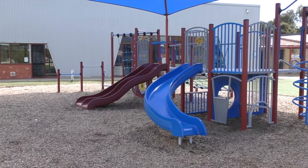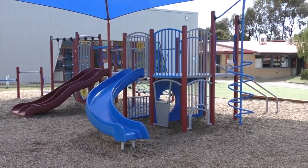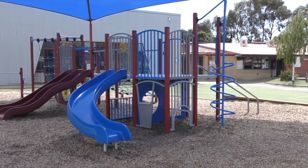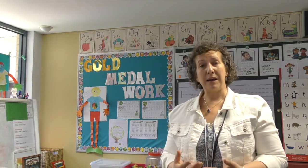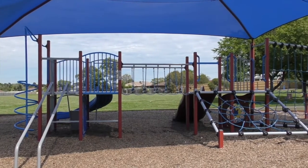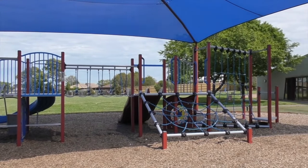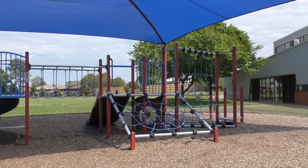Our preps have a prep-specific play area in the playground. They are allowed to play in other parts of the school if they want to join in and meet up and play with their brothers and sisters, but they do have an area that is dedicated just for them so that they have a space where they can make friends and play with children their own age.